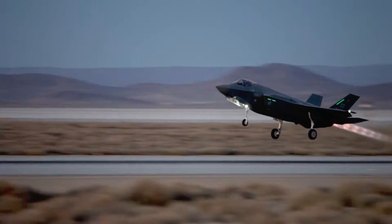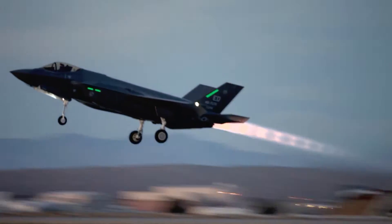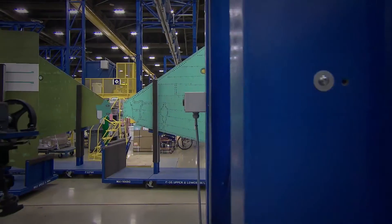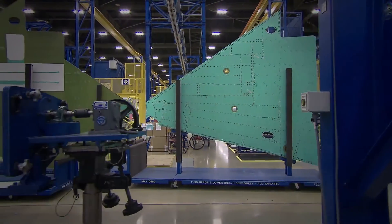To build the world's newest generation of modern aircraft, like the F-35 Joint Strike Fighter, the aerospace industry is turning to carbon-fiber composite materials as a replacement for aluminum and titanium.